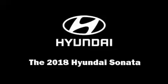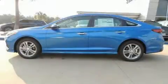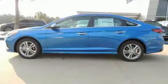You can expect a lot from the 2018 Hyundai Sonata. This four-door, five-passenger sedan offers the latest in technological innovation and style.